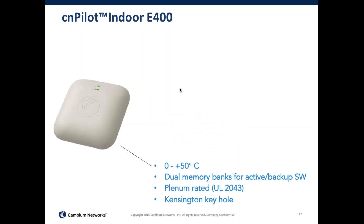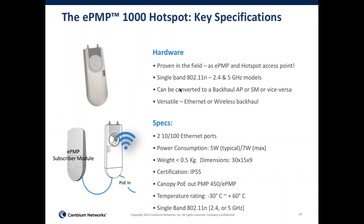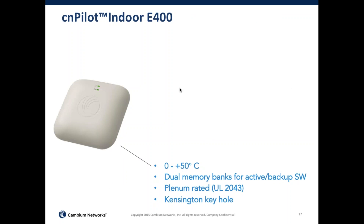We included a dual memory bank inside the device to hold both active and backup software. The device operates from 0 to 50 degrees Celsius and is plenum-rated, supporting the UL2043 standard. It also comes with a Kensington keyhole for security. Two LEDs tell you not only whether Wi-Fi is operating but also whether the equipment is connected to the controller, and these are software-controlled. Future enhancements via API support will also indicate whether the device can pass data traffic to a third-party gateway.